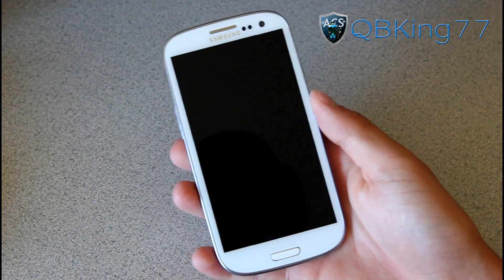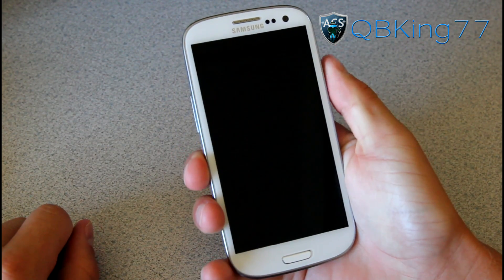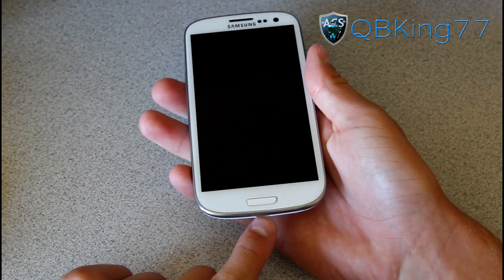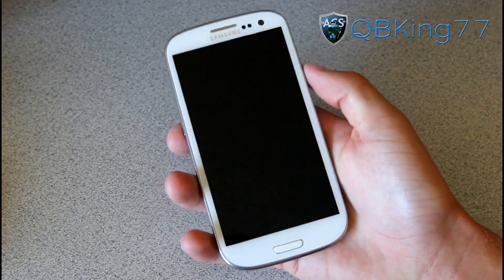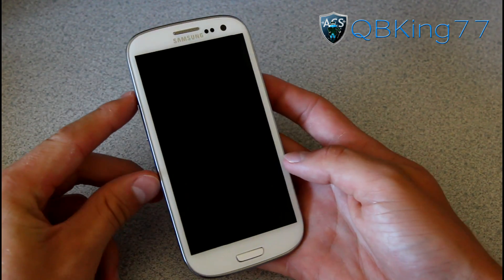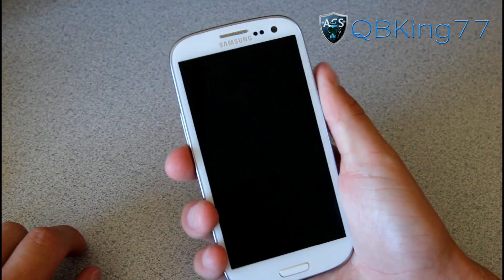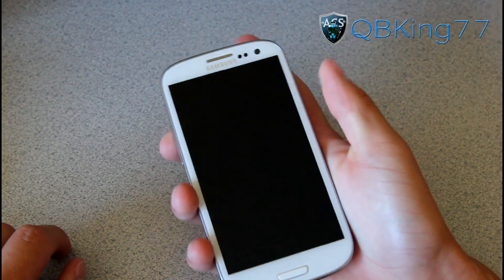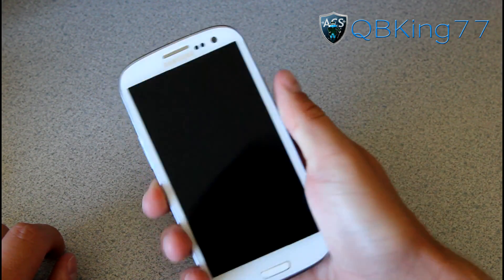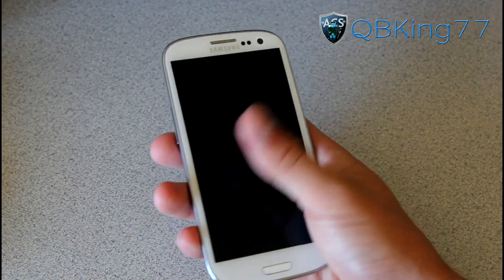One more thing about Samsung's design: I love how they put the power button on the side, where my thumb rests naturally. I also love having the volume buttons right there. I definitely prefer the charging port on the bottom or top as opposed to the sides. I really don't like having the power button at the top because you have to completely adjust your hand to press it. Samsung usually puts it on the side, and I love that.